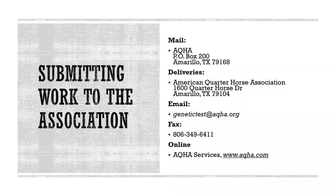The mailing address, registration email address, and fax number are as follows. Mail: AQHA PO Box 200, Amarillo, TX 79168. For overnight deliveries: American Quarter Horse Association, 1600 Quarter Horse Drive, Amarillo, TX 79104. Email: GeneticTest@AQHA.org. Fax: 806-349-6411.